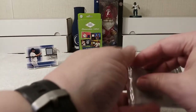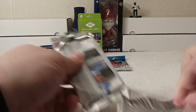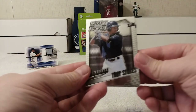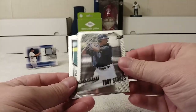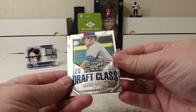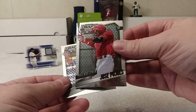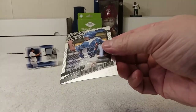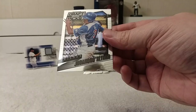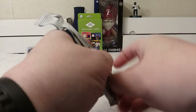Let's rip — snap that pack, crack the pack. First card is Troy Stokes, Grant Holmes, Jose Pujols Philadelphia, and Joandru Alfaro. Prisms are always good — nice cards.